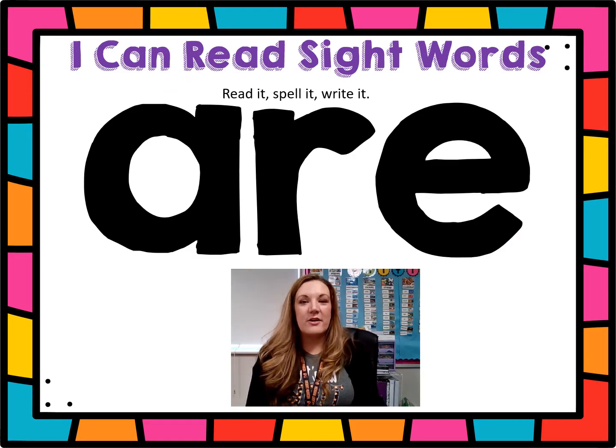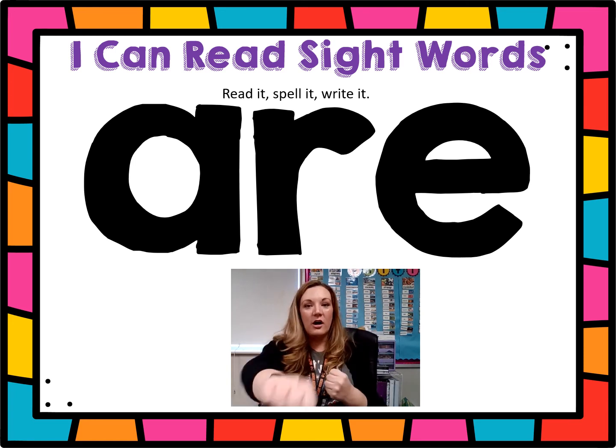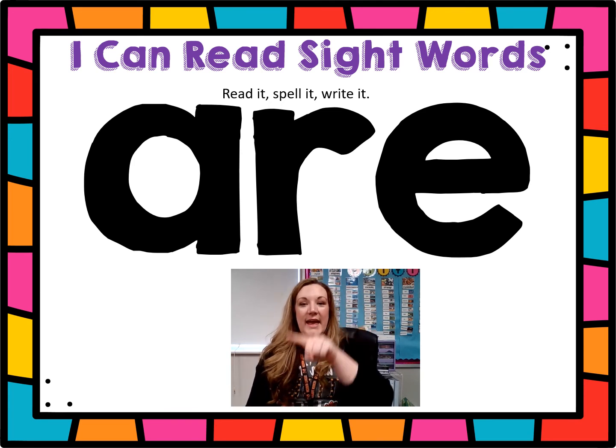Let's practice our sight word. Read it with me. Ready? R. Clap it — A-R-E, are. Punch it — A-R-E, are. Write it — A-R-E, are.